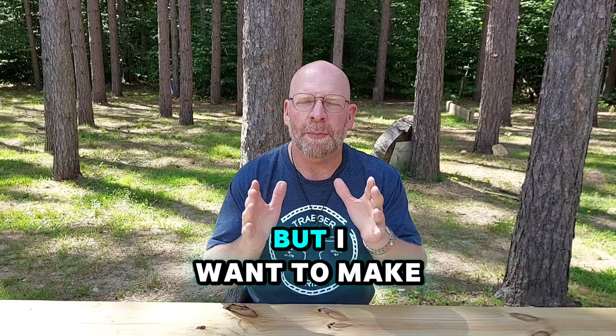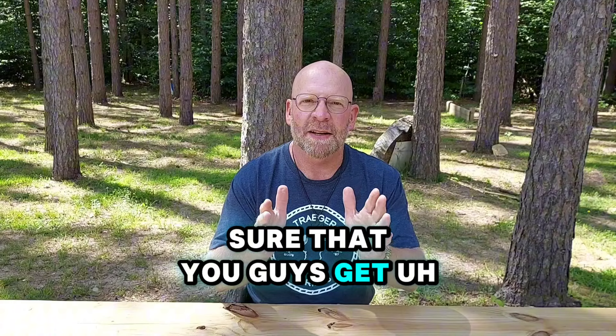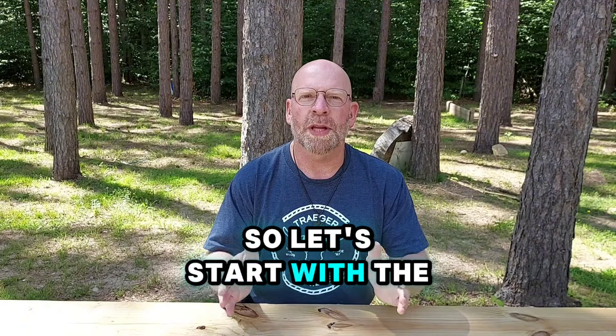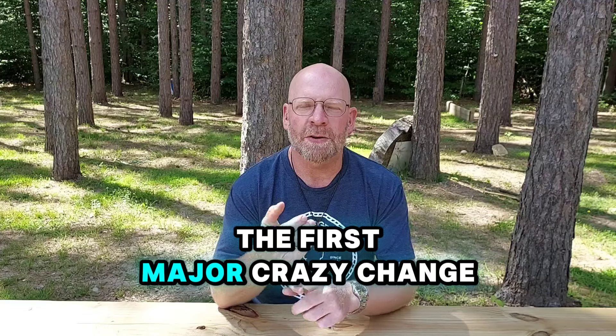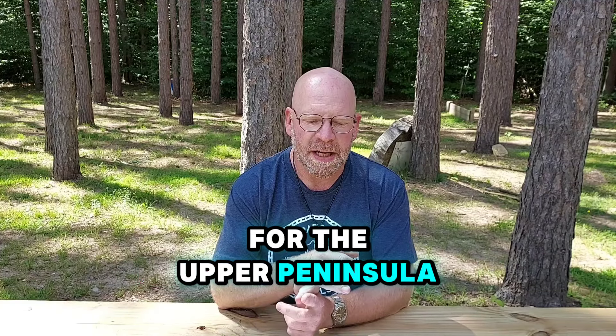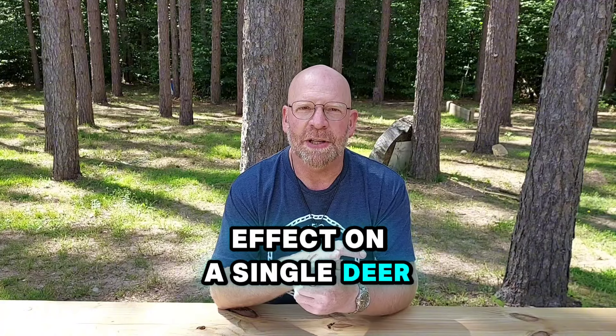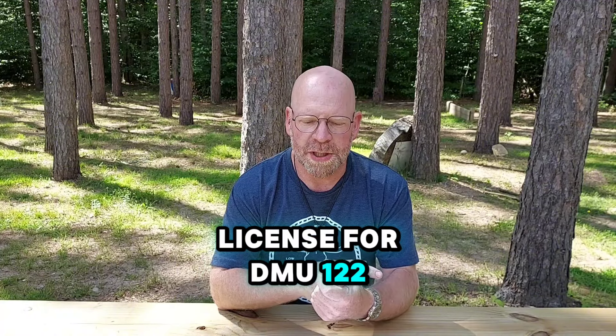I've got some notes here — you'll see me look down occasionally — but I want to make sure you guys get a straight-up answer of exactly what's changed for this year. Let's start with the upper peninsula. The first major change for the upper peninsula is a three-point antler restriction that's been put into effect on a single deer license for DMU 122.